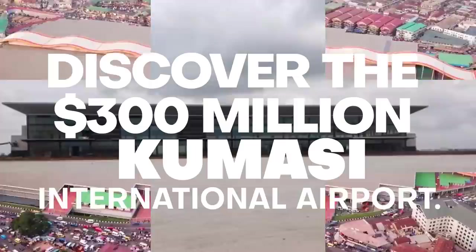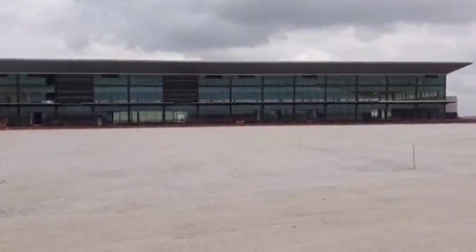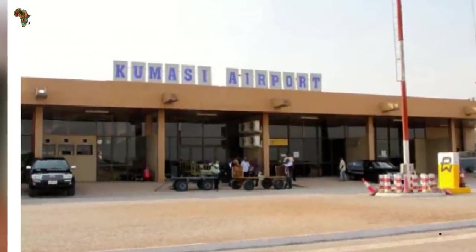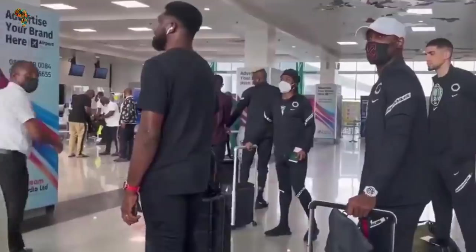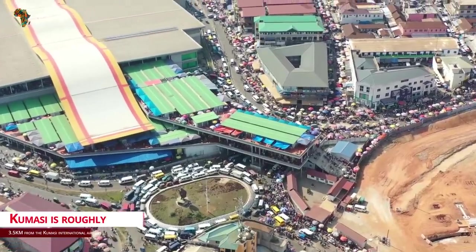Discover the $300 million Kumasi International Airport. Kumasi Airport, which serves Kumasi, the capital of the Ashanti region in Ghana, is the busiest municipal airport in Ghana. Kumasi is roughly 3.5 kilometers from the airport.